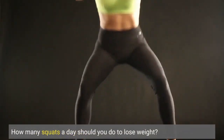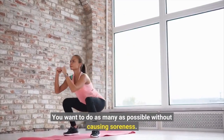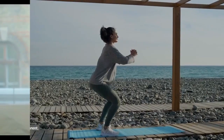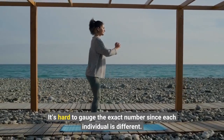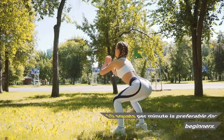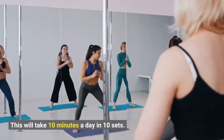How many squats a day should you do to lose weight? You want to do as many as possible without causing soreness — you might feel some tightness the next day. It's hard to gauge the exact number since each individual is different, but a good starting goal would be at least 100 squats a day. 10 squats per minute is preferable for beginners, which will take 10 minutes a day in 10 sets.